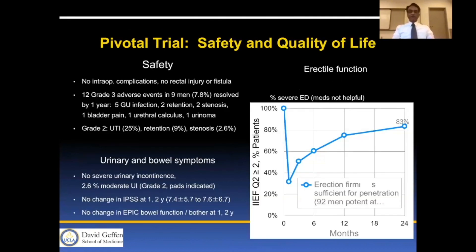In terms of safety, there were no intraoperative complications and no rectal injury or fistula. There were 12 Grade 3 adverse events in nine men, which resolved by one year, including five infections, two retentions, one stenosis, one bladder pain, one calculus, and one urinoma. Grade 2 adverse events included UTI, retention, and stenosis.